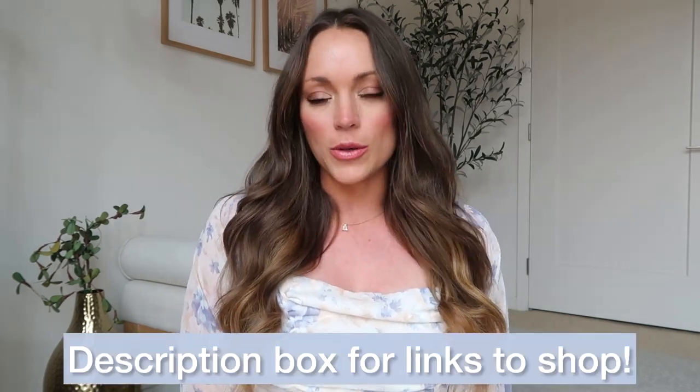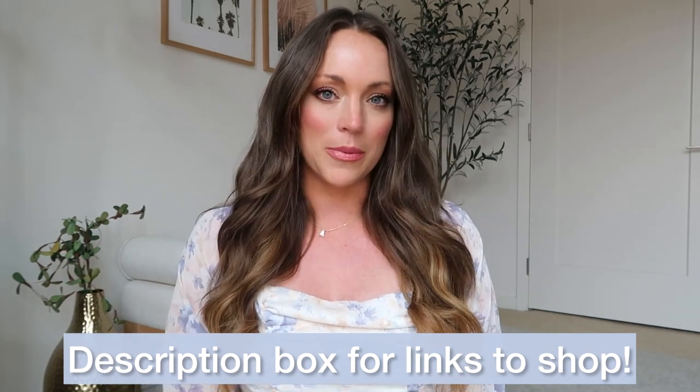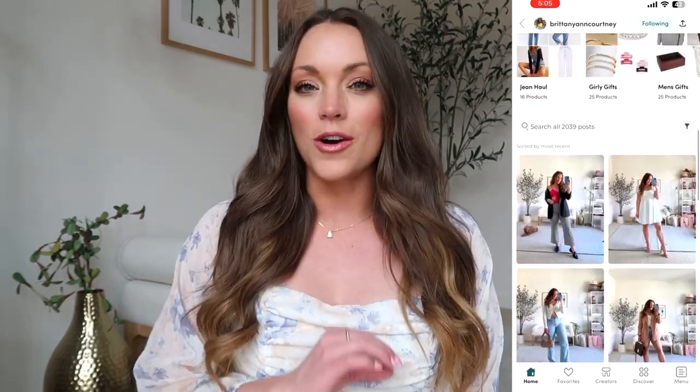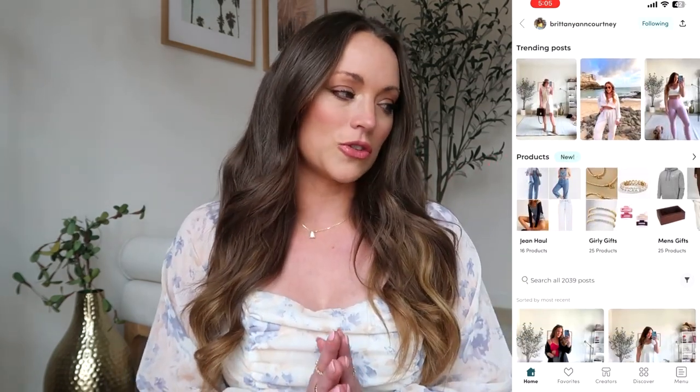Everything is linked down below in the description box. If you're on mobile, everything will populate for you there. If you're new, hi, my name is Brittany. I create clothing fashion haul videos here on YouTube twice a week, every Sunday and every Wednesday. You can also find me on Instagram, TikTok, and LTK. You can shop everything I share across all platforms in the free LTK app — that's where I let you know if something goes on sale, and you can search items like Abercrombie jeans and all my outfits will load.